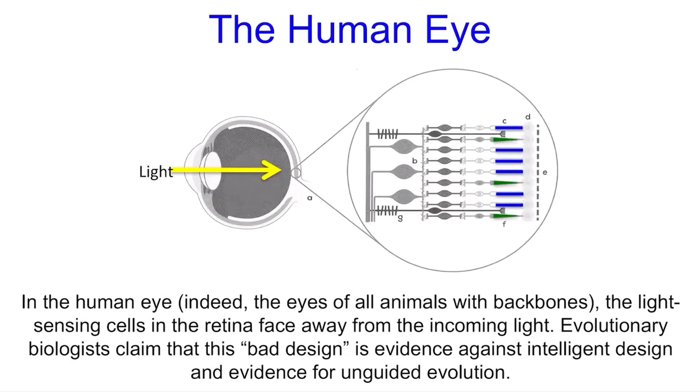The human eye. In the human eye — indeed in the eyes of all animals with backbones — the light-sensing cells, which are here shown in blue and green, face away from the incoming light.